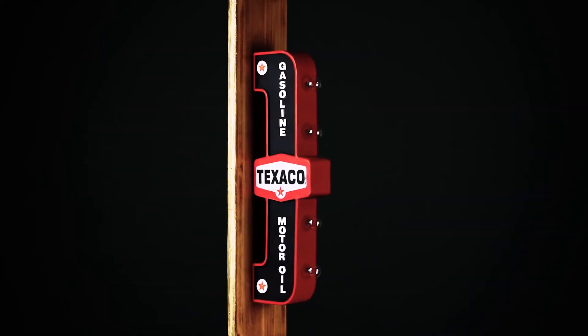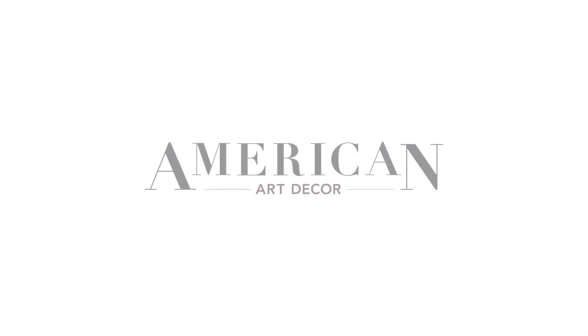Check out our entire line of vintage LED signs at AmericanArtDecor.com.